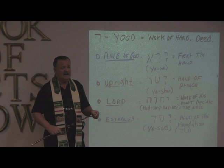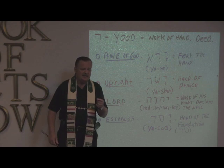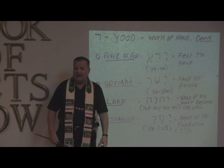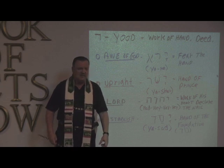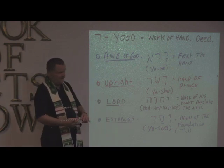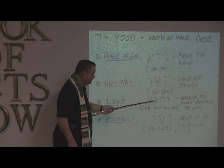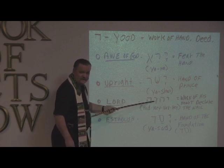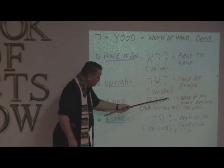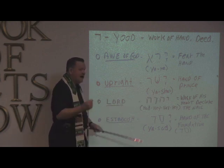Especially in Bible times, when a mother gave a name to a child, she gave a name that represented what she felt that child was like. So if you were born after a lot of pain, you might get a name that meant pain. The names meant something. So what does this name mean? The work of His heart is to declare the nail — that's the gospel in God's name. This means work. This means heart. This means nail. This means to declare. God's name.